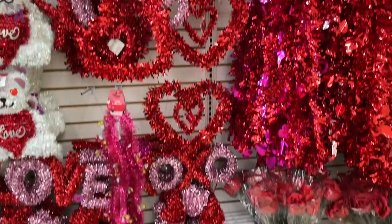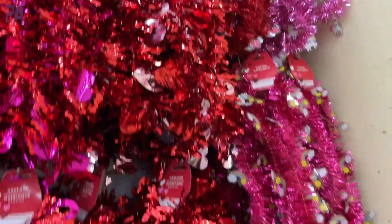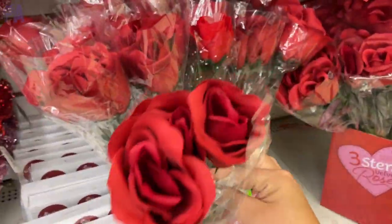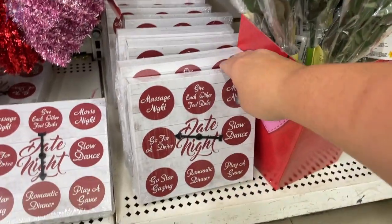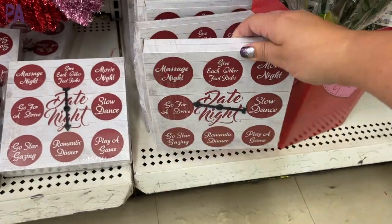Here is a look at some of the decor. Lots of garland in really pretty colors, some fake flowers and roses, a little date night plaque that you can spin to find out what you're going to do on your date night, and some wreaths and hanging decorations.